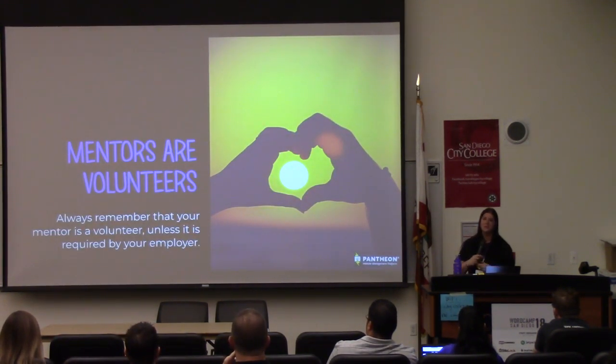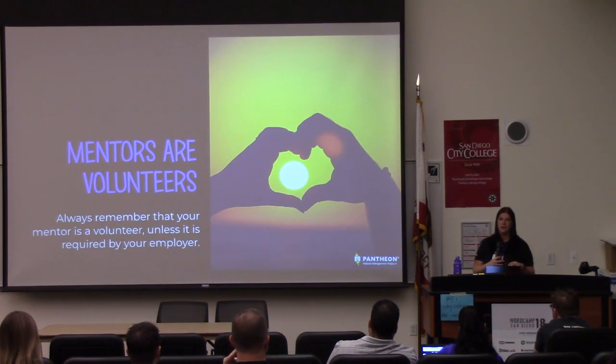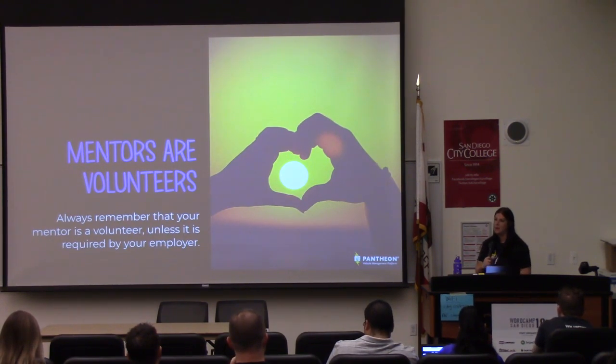Mentors are volunteers. You have to remember that — I personally have kids, I have a family, I have a lot of stuff going on. So when I have a mentee who just wants to get together on a Friday night and have dinner, I love that they want to hang out with me, but my family wants to hang out with me too. As a mentee, you need to remember that they have their own life, their own jobs, and their own stresses. Make sure that you make it easy for them to hang out with you and help you.